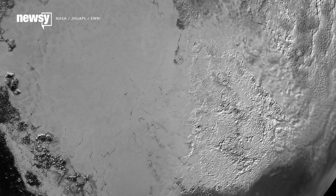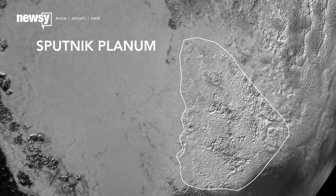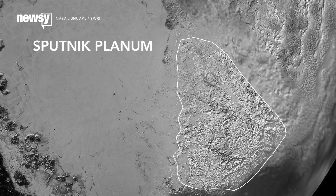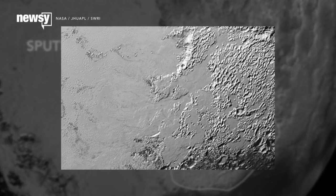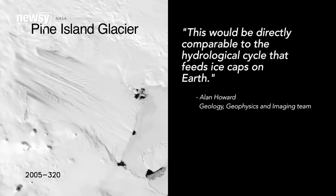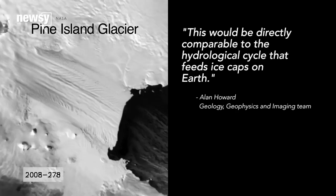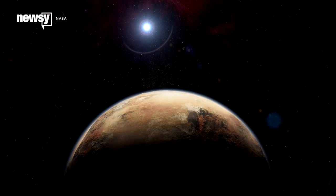NASA says there's evidence for a hydrological cycle involving nitrogen ice. It appears some of that ice evaporates from the nearby Sputnik Planum and gets deposited on the higher ground to the east. A closer look suggests the ice forms glaciers that flow back into Sputnik Planum — directly comparable to the hydrological cycle that feeds ice caps on Earth, which is an unexpected find that far out in the solar system.